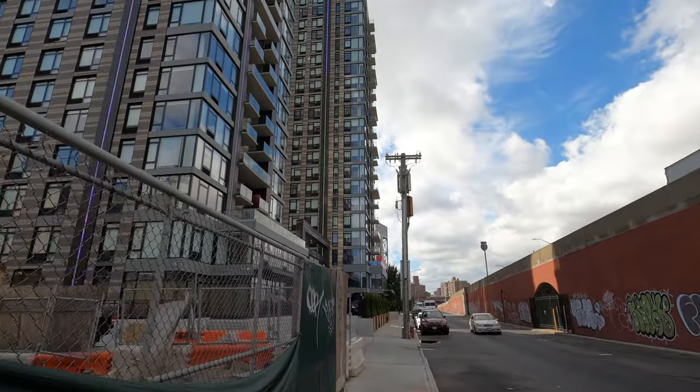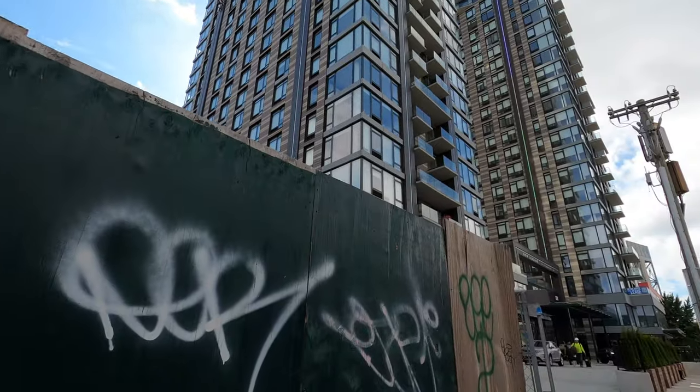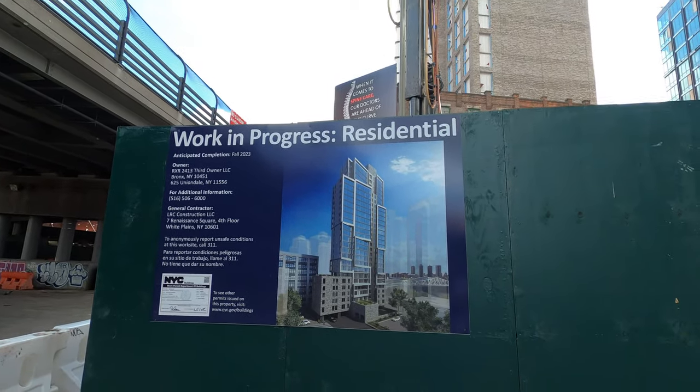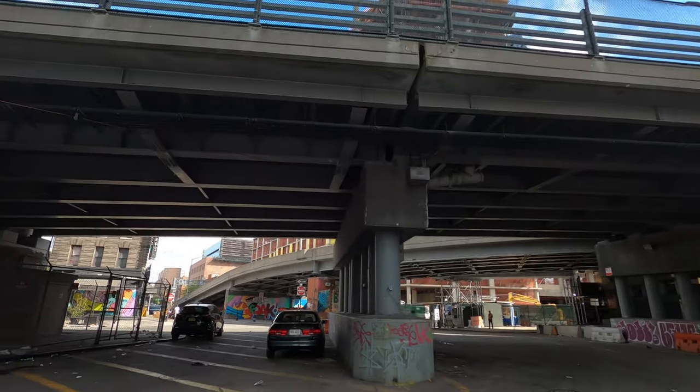They're already leasing out the buildings and it looks like there will be stores and stuff — it keeps going all the way back there. Over here it feels pretty humid since we're surrounded by a lot of highways. You can tell this neighborhood is pretty busy with highway connections, subway trains, and even the Metro North passes over there — not sure if they have a stop here in Mott Haven. Let's keep walking deeper into the neighborhood — they're gonna build a skyscraper, and there are new buildings popping up, with more buildings behind the bridge.